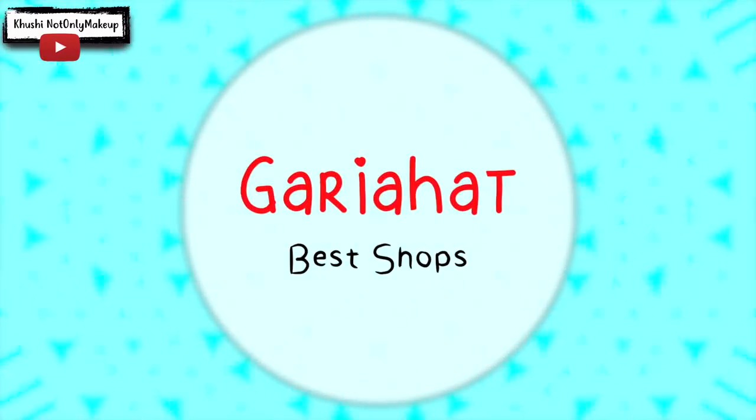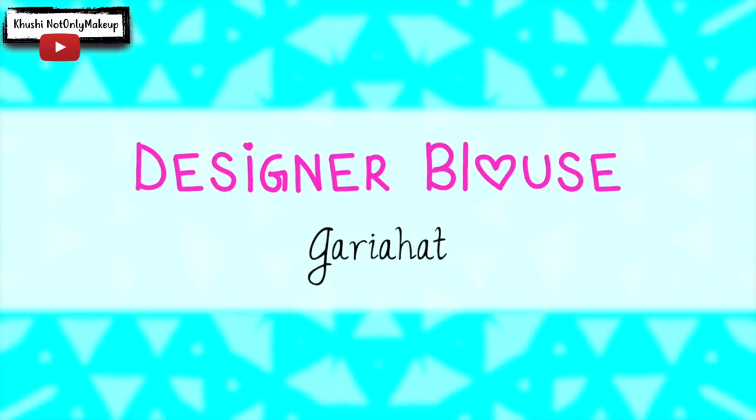Hello everyone, welcome back to my channel. In today's video, I will take you to the best shops in Gadiahat.